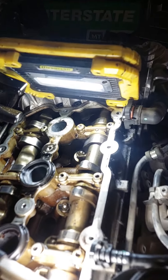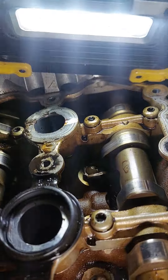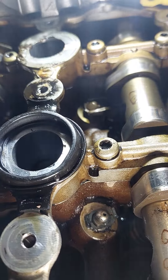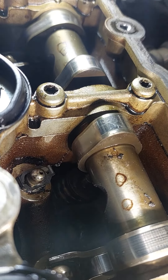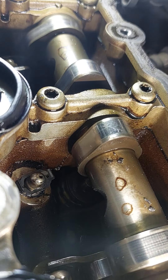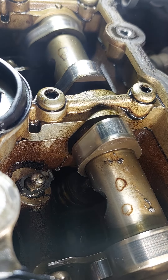Hello guys. Let's see if this is gonna work. We have a problem with this rocker arm. As you know, these FSI 2.0 turbo engines from Volkswagen, Audi — whatever they come in on their piles of poo poo.